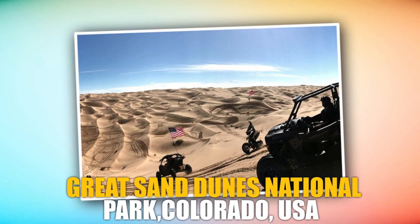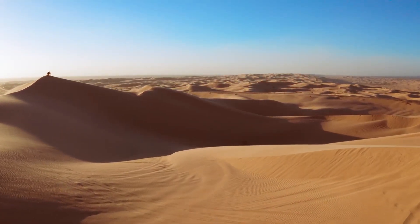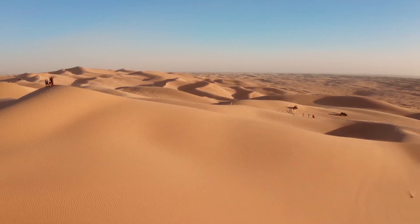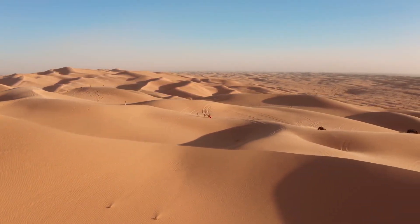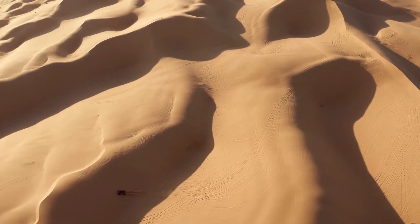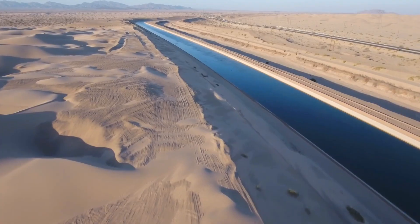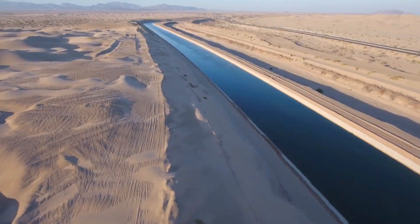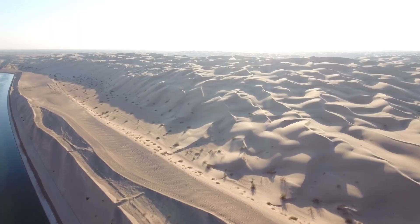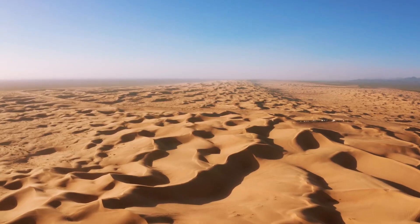The Glamis Sand Dunes, California, United States. The Glamis Sand Dunes, located in the southeastern part of California, are often considered the mecca of sand dune off-roading. Covering an area of approximately 40,000 acres, the dunes attract thousands of off-road enthusiasts each year. Glamis offers a variety of riding opportunities including large open dunes, bowls, and steep hills, catering to riders of all skill levels. The accessibility of Glamis combined with its breathtaking landscapes and annual events held there make it an unmissable destination.